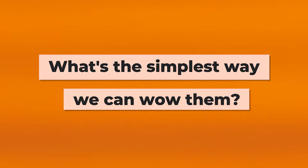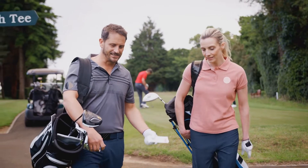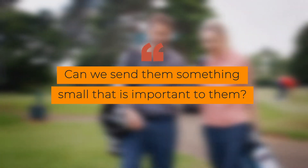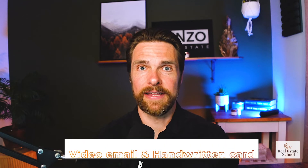There are really two things we can do. First, if something personal was discussed during the listing presentation — their favorite coffee shop, that they love books or golf — can we send them something small that speaks to that? Not just real estate related, but something personal. If there's nothing like that to work with, we can default to a video email and handwritten card. After the listing presentation, the day after, we send a thank-you via video email.